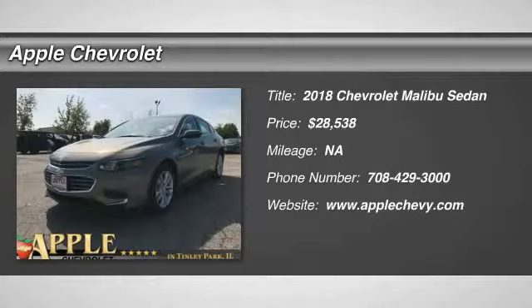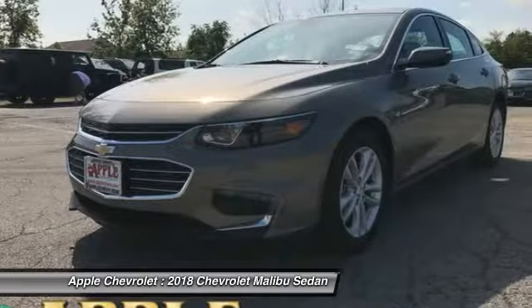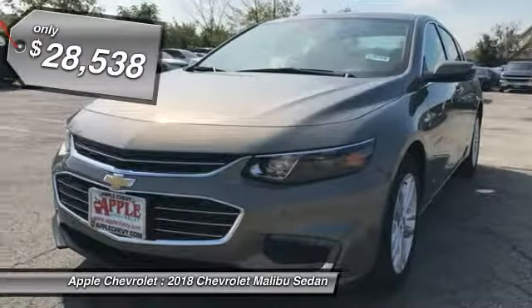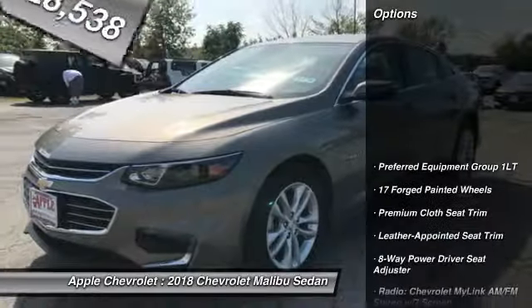The 2018 Malibu. A combination of performance and fuel economy, the Malibu is a great commuting car and is priced below $30,000. Here are some of this vehicle's great options.